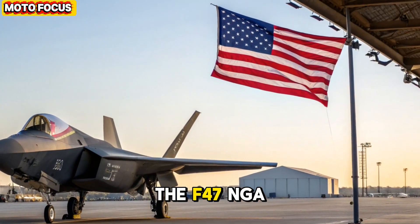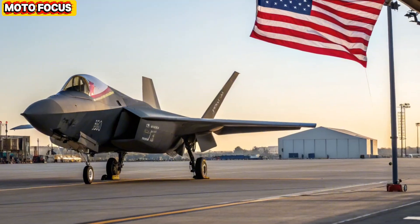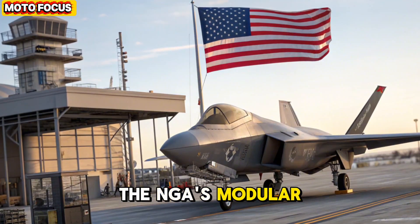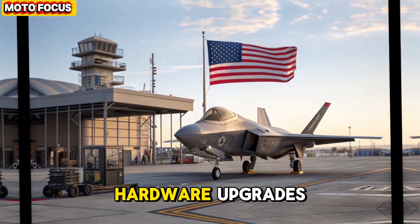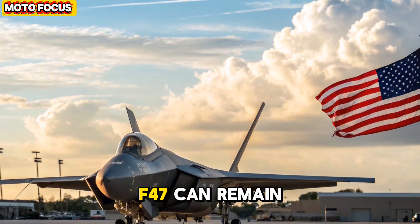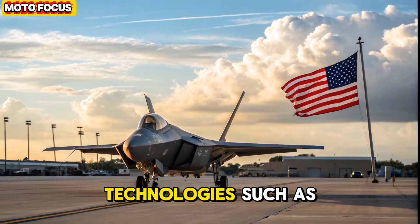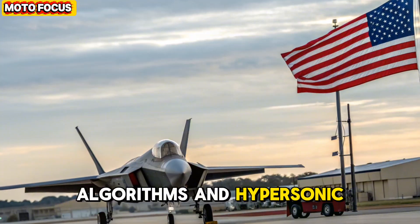Global strategic impact. The unveiling of the F-47 NGAD in 2026 sent ripples across the geopolitical landscape. Rivals like China's J-31B and Russia's Su-60 shadow line suddenly found themselves a generation behind. The NGAD's modular architecture ensures that its technology can evolve with time, allowing software and hardware upgrades without redesigning the entire aircraft. This means the F-47 can remain relevant for decades, adapting to new threats and integrating emerging technologies such as quantum radar, AI-driven dogfighting algorithms, and hypersonic missile defense.